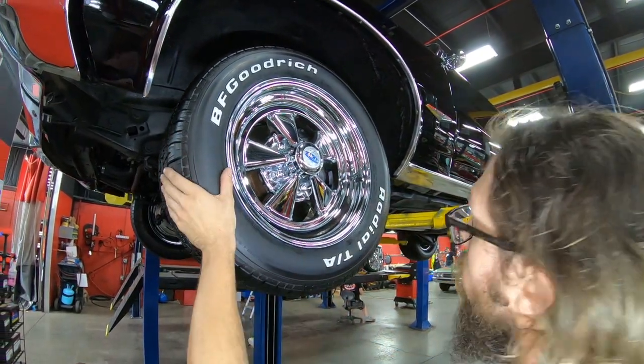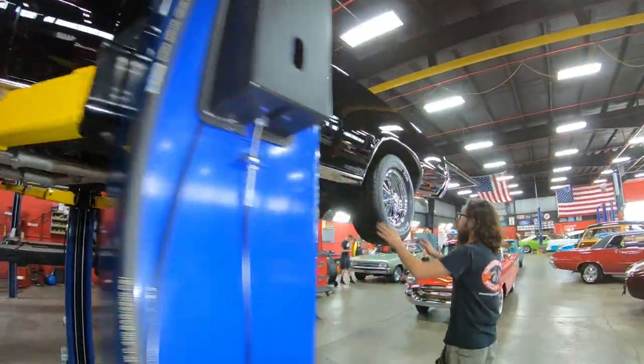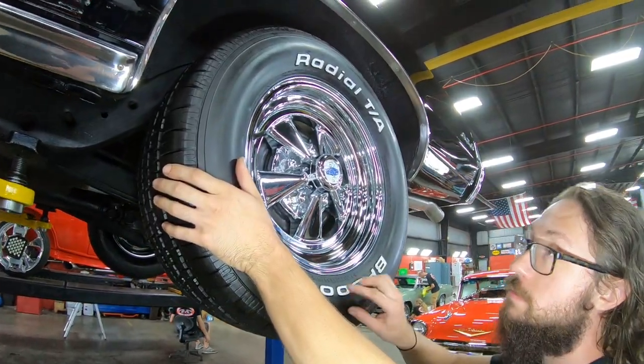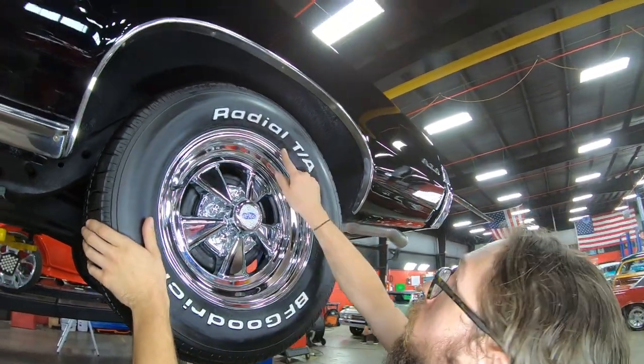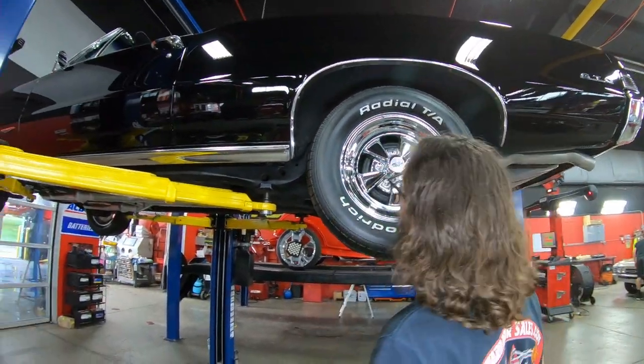Coming to the back, as we typically find with a lot of our hot rod cars, we have 255/60R15s back here as well, and the DOT code is once again 2020 — so very recent tires all around.